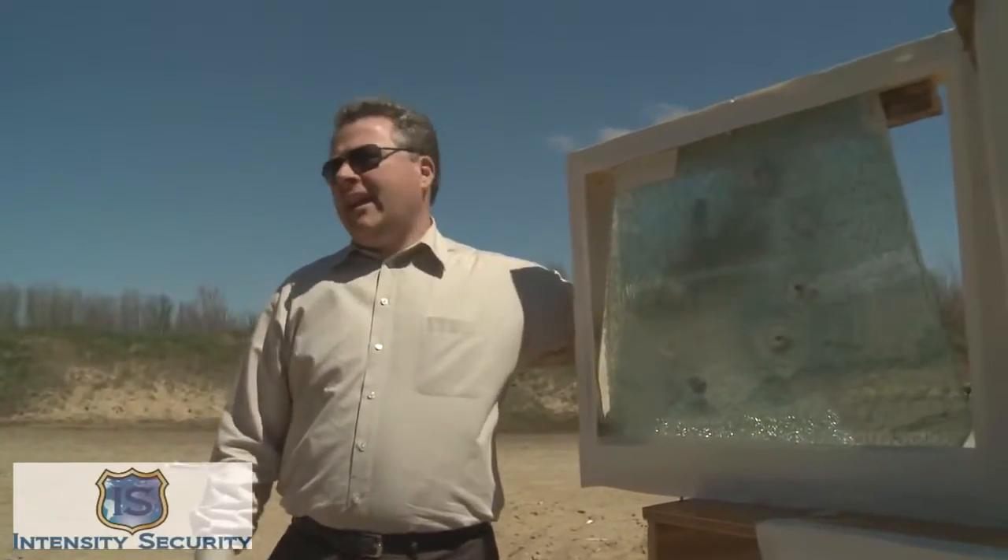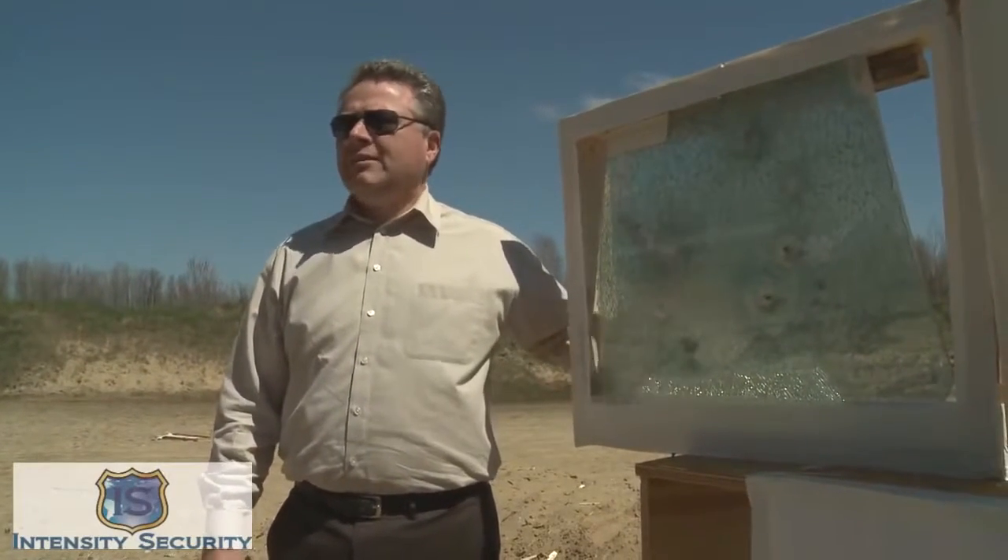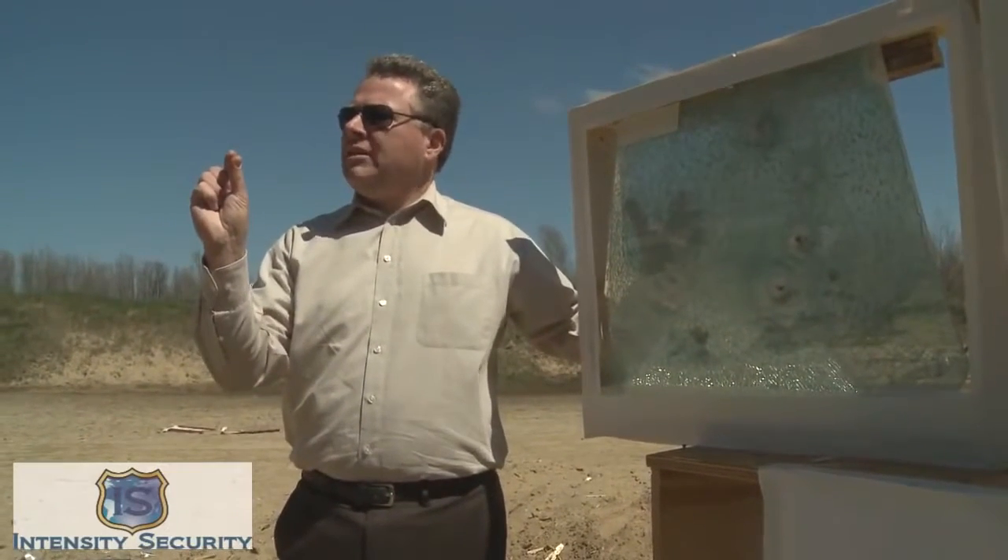I was actually expecting the 12 gauge to go through the auto glass, because this is just five millimeter standard auto glass.